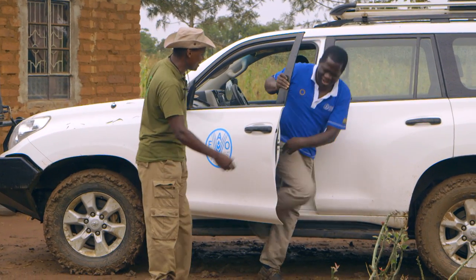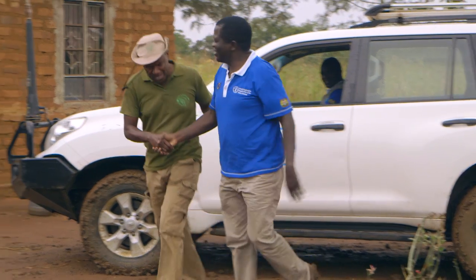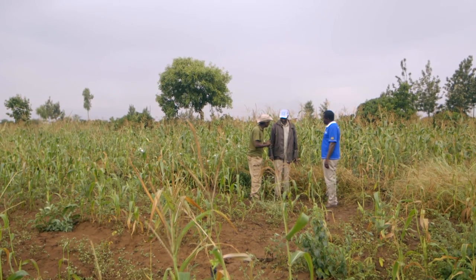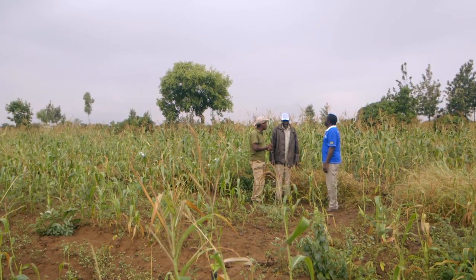Barak from the Food Agriculture Organization has come to help Joseph improve his Shamba. Joseph, have you ever practiced conservation agriculture? No, never. But you have heard of it? Yes, I have heard of it.